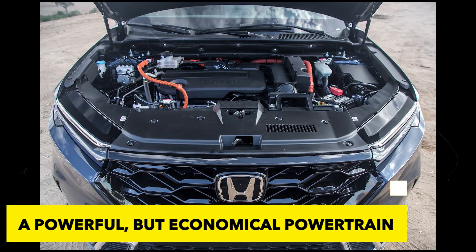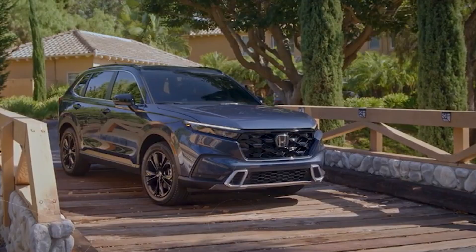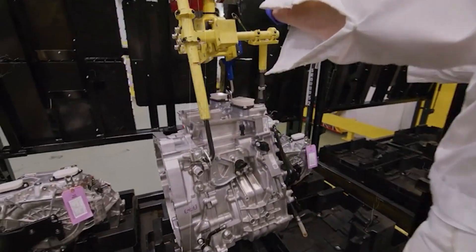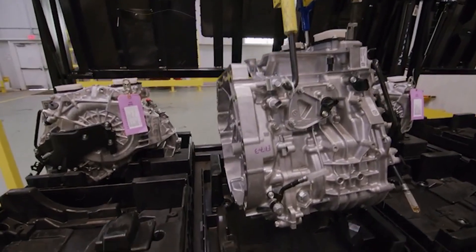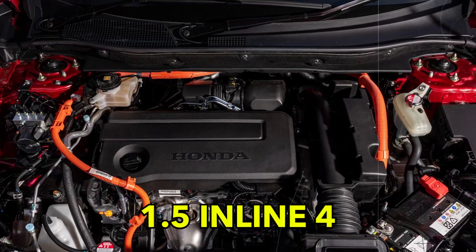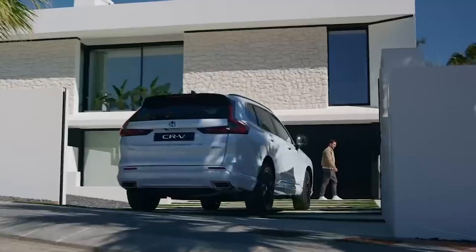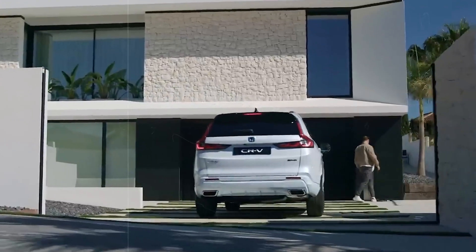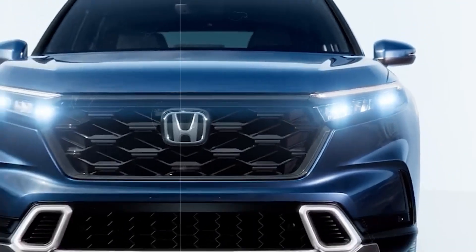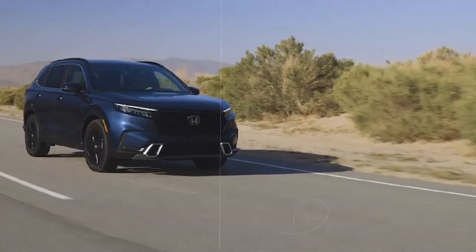Powerful but economical powertrain. Honda has always been known for their frugal yet peppy engines. The two powertrains available in the new CR-V definitely take the cake when it comes down to how economical the engines are without being gutless. The lower trim levels come as standard with a 1.5 inline-four engine that produces a more than respectable 190 horsepower, making it more than enough for most occasions. The peppy little engine has been paired up with a CVT transmission, which allows the car to achieve solid economy figures of 28 mpg city and 34 mpg highway.